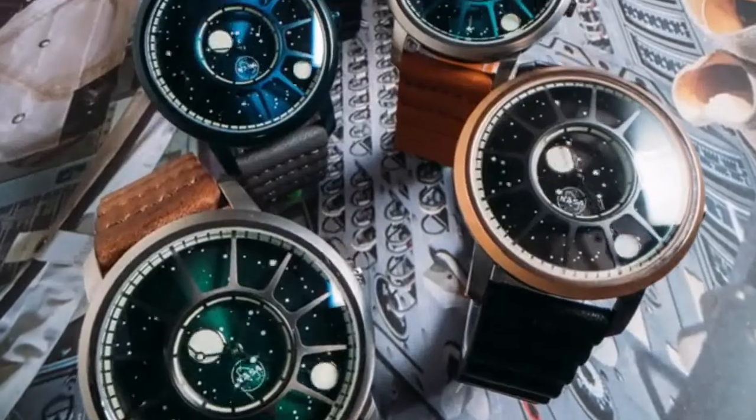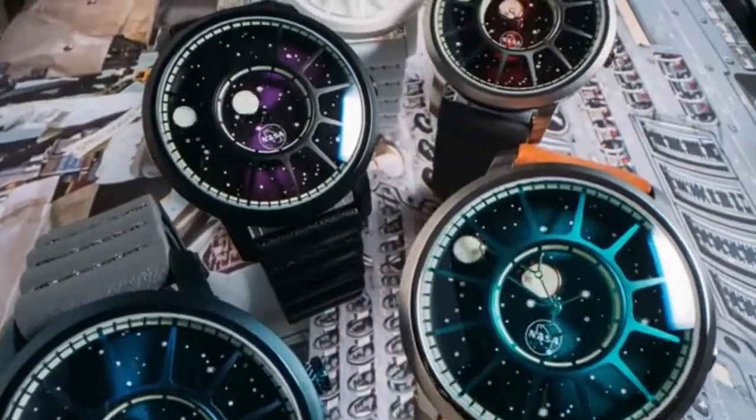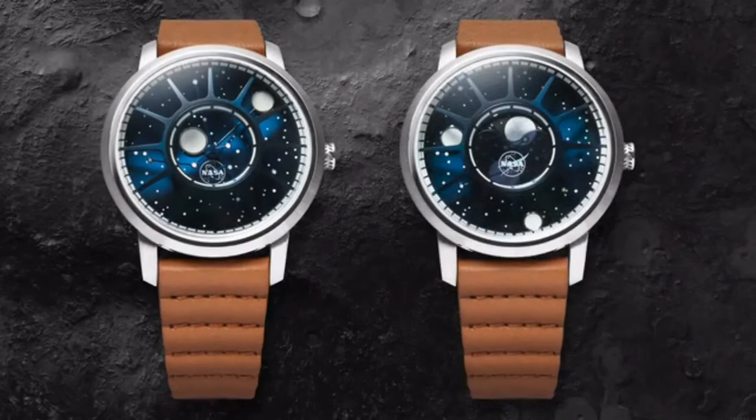Now, 50 years later, we celebrate American ingenuity and introduce the Zarek NASA Apollo 15 collection — the first Zarek watch to feature American movements, available in both automatic and moon phase variations.